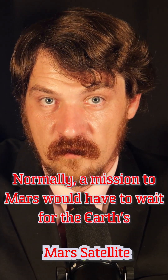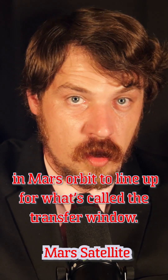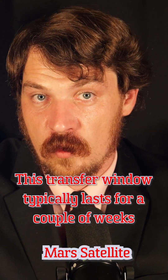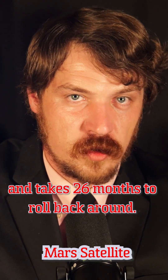Normally, a mission to Mars would have to wait for Earth's and Mars' orbits to line up for what's called the transfer window. This transfer window typically lasts for a couple of weeks and takes 26 months to roll back around.